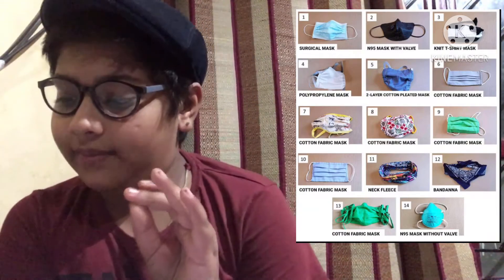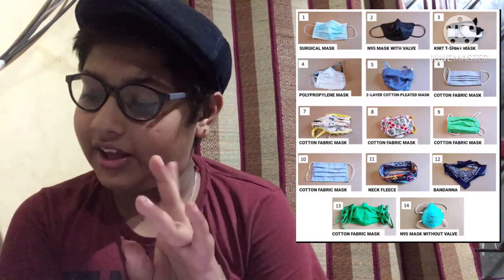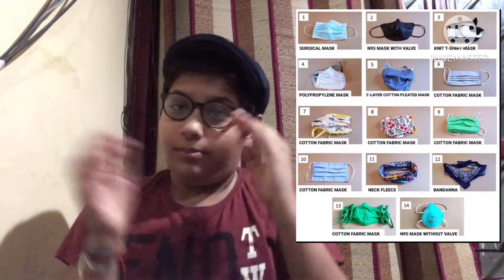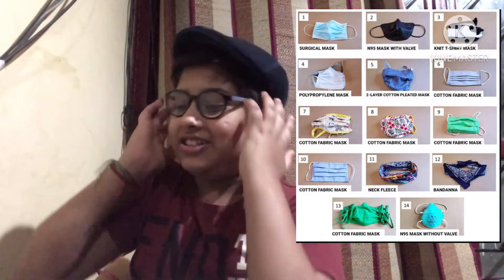Then cotton fabric masks. If you look at the picture, there are more than five types of cotton fabric masks. The sixth, ninth, tenth, and thirteenth ones — please buy and use those. But especially the seventh and eighth ones are dangerous — you can see the serial numbers here.